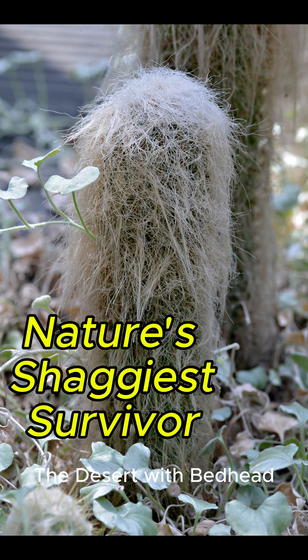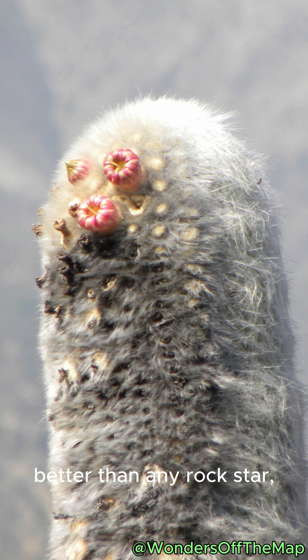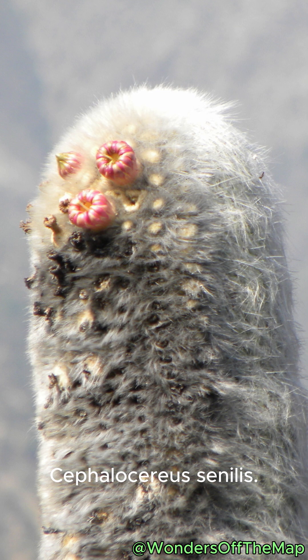Old Man Cactus — the desert with bedhead. Meet the plant that rocks a silver hairdo better than any rock star. The Old Man Cactus, Cephalocereus sinilis.